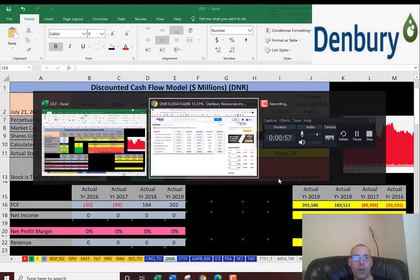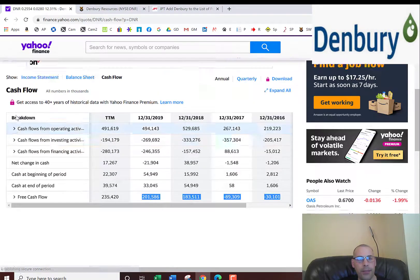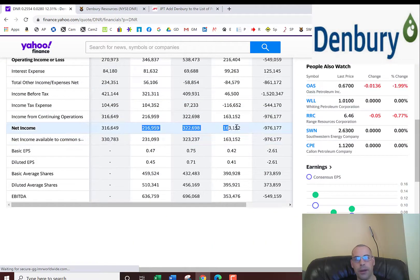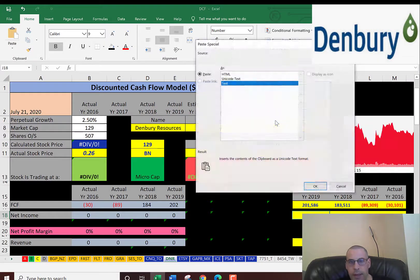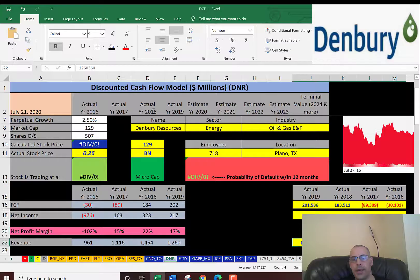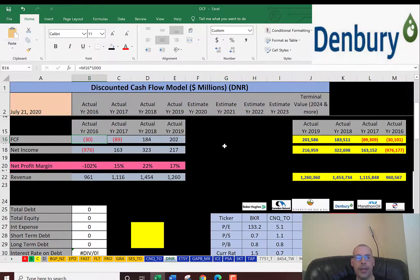I put four years of their actual free cash flows into the model. Now I'm going to pull the net income, which is on the income statement — that's the profit and loss for the company — and I'll throw that into the model. I'm also going to pull the revenue from the income statement, which is just the sales for the company. They had negative free cash flow in 2016 and 2017, but in 2018 and 2019 they had positive free cash flow. So that's a good sign — they turned things around.